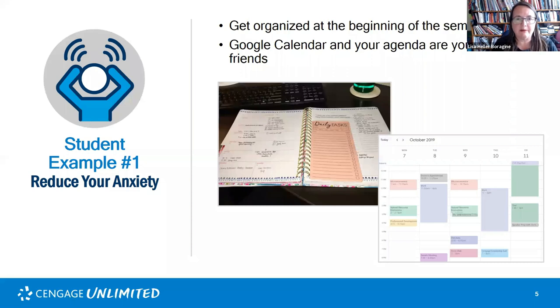Calendars and agendas are really important anxiety reducers, especially if you're busy. You can use a paper agenda, but online agendas are great too because you can set reminders — they can come straight to your phone, so you're not going to forget. Exercise, meditation, and yoga are also techniques for reducing anxiety. Planning ahead is definitely a big one. So, moving on to hack number two: listen to audiobooks. Our next poll asks: have you ever listened to an audiobook?